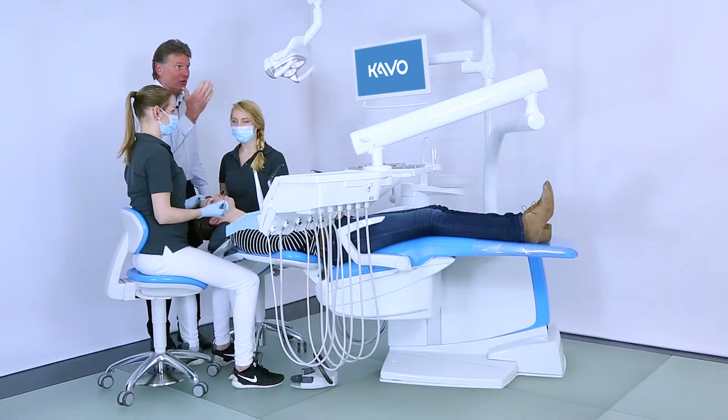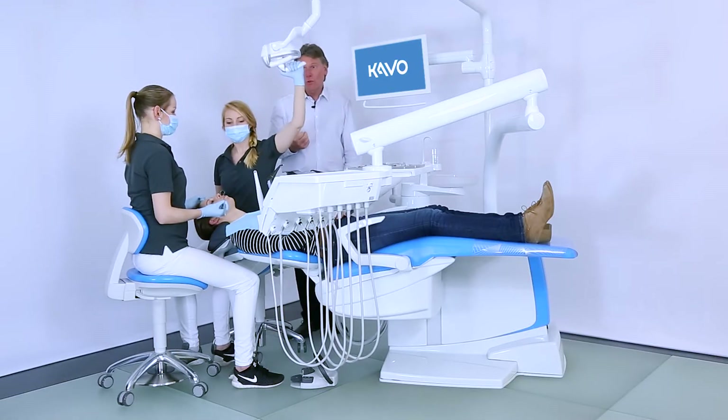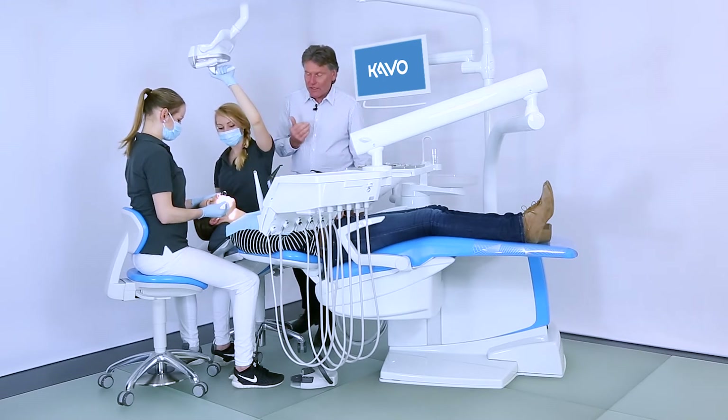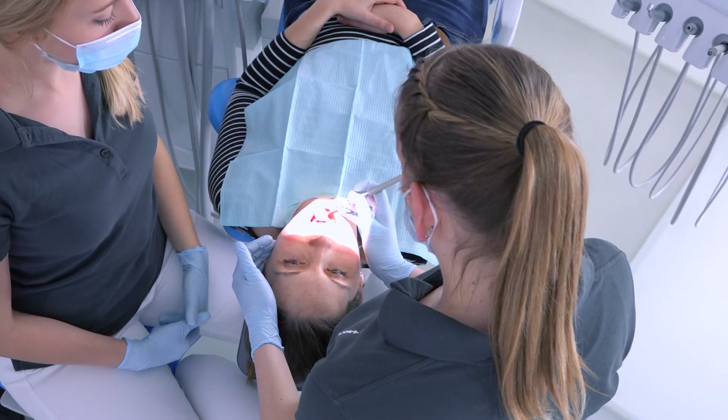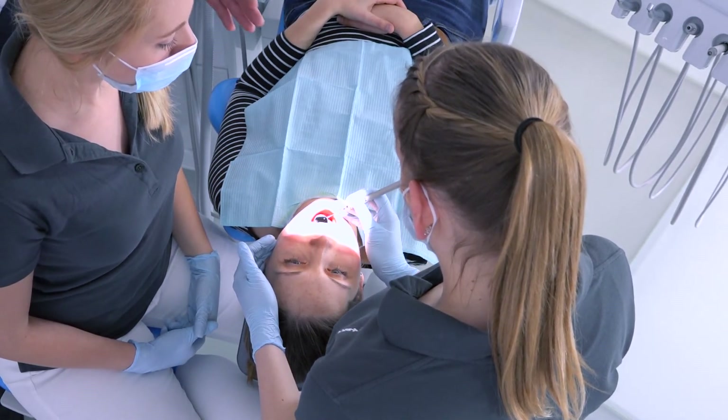That's why a good lighting concept is so important. The light should be able to be controlled with one hand and should also have a high intensity. The color intensity should be adjustable, and the light's reach should be parallel between the patient and the dentist.